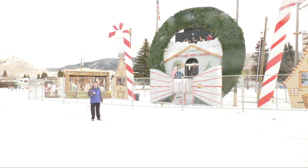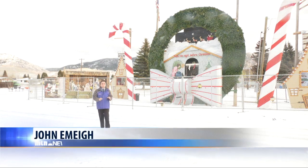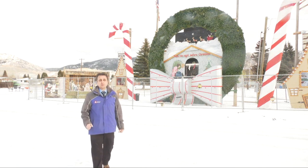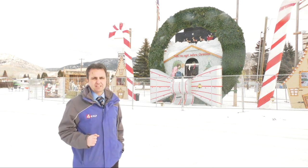Meaderville may be long gone, but Chris Fisk and students with the Butte History Club brought back a little piece of the old neighborhood by recreating one of its historic Christmas displays right here at the Racetrack Volunteer Fire Department. It's a way of bringing the old neighborhood back to life.